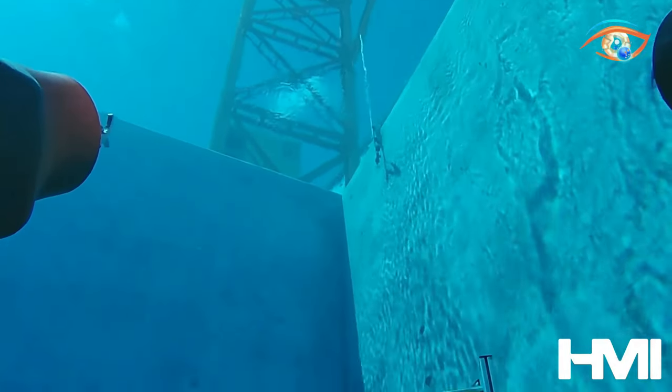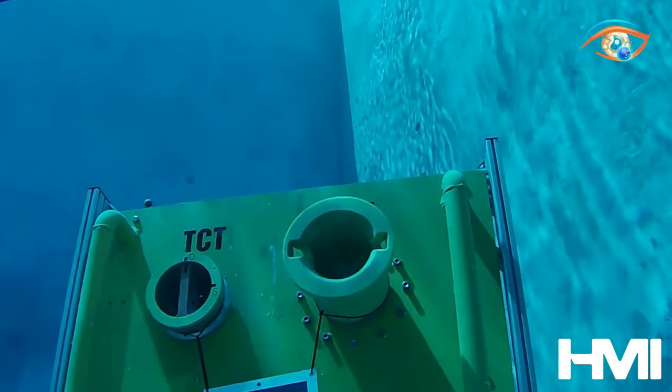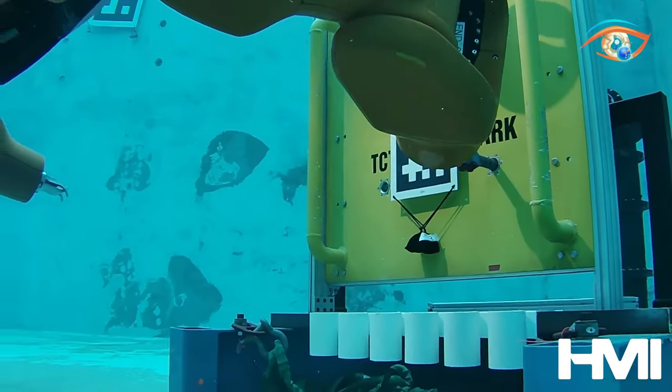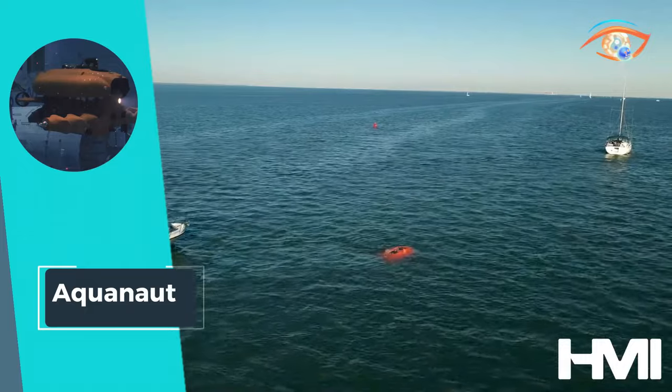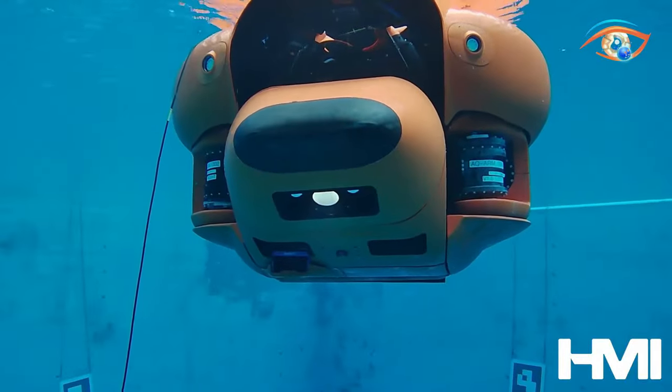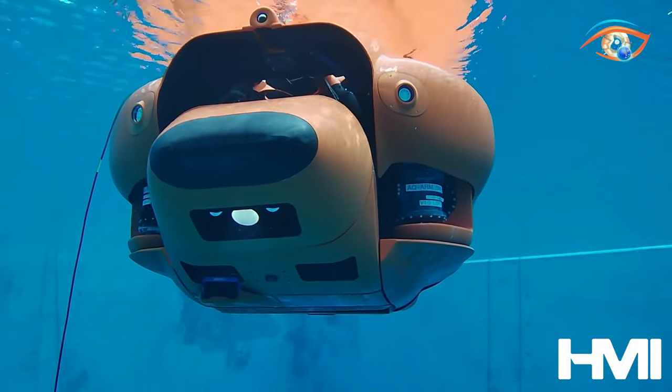With Aquanaut, the future of underwater robotics emerges as a beacon of efficiency and sustainability, unlocking the mysteries of the deep in ways previously unimaginable. Embark on a journey into the ocean's depths with Aquanaut, where innovation meets environmental stewardship.